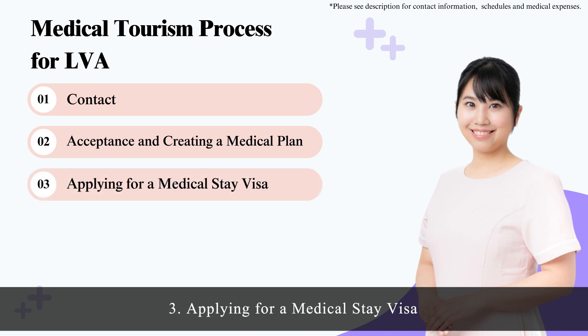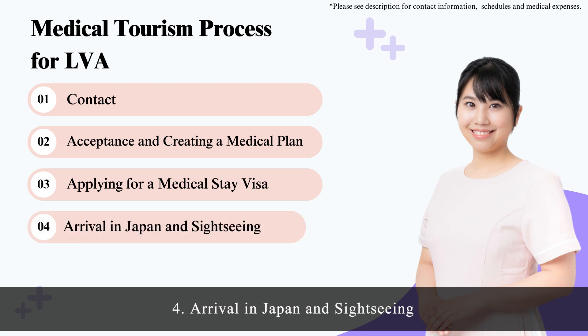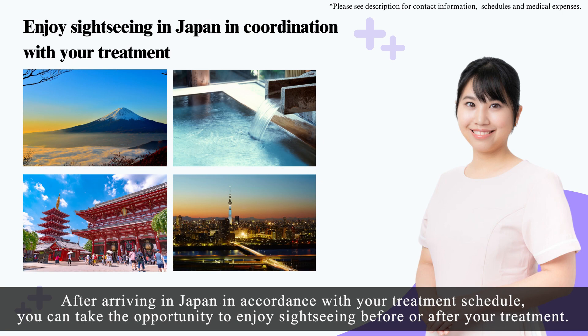Step 3, Applying for a medical stay visa: If a medical stay visa is deemed necessary based on your medical plan, an application will need to be filed. Step 4, Arrival in Japan and sightseeing: After arriving in Japan, in accordance with your treatment schedule, you can take the opportunity to enjoy sightseeing before or after your treatment.